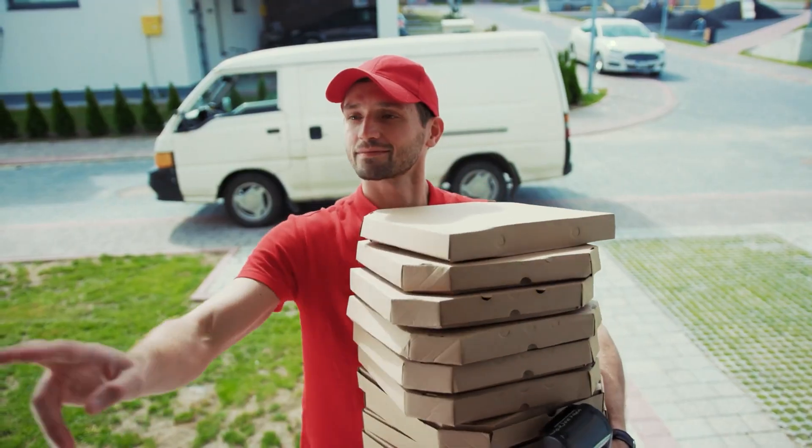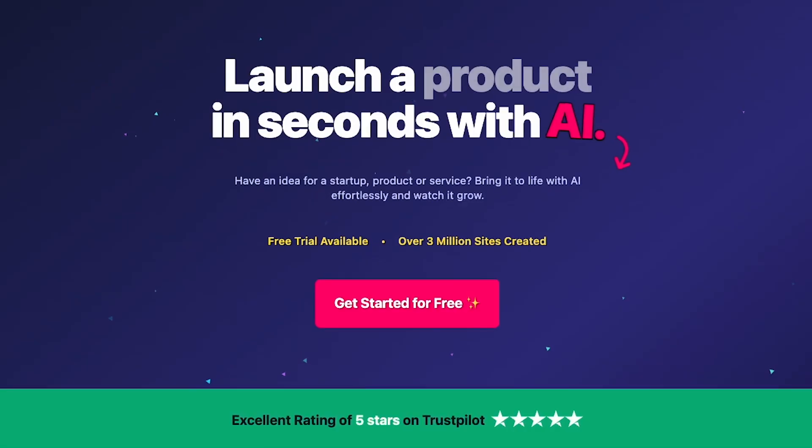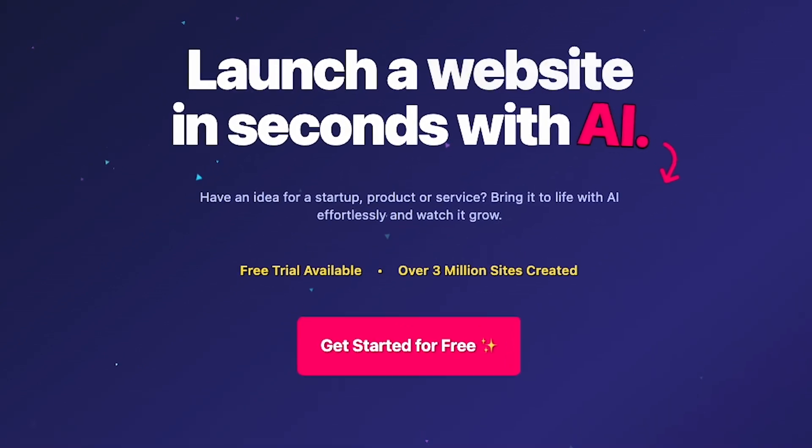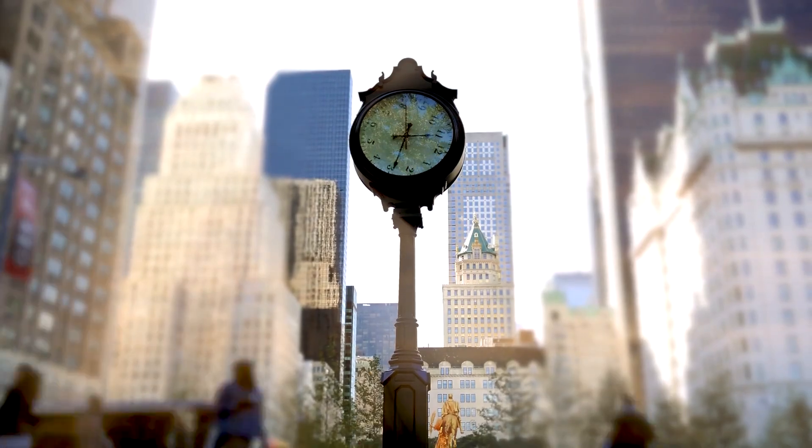Can I build a website quicker than you can order a pizza online? I'm trying out Mixo, an AI tool that builds websites without any coding, to find out if it's really as fast and easy as they say. Along the way, I'll break down how to use the platform. Let's get started and see if I can beat the clock.